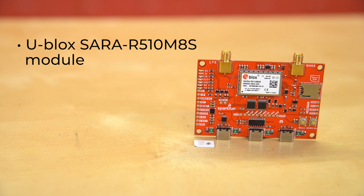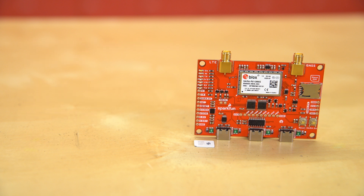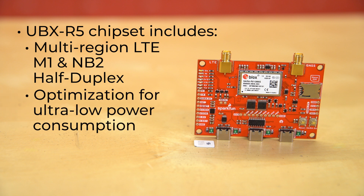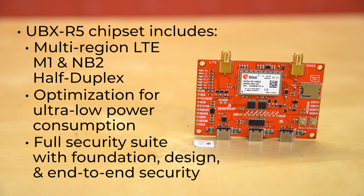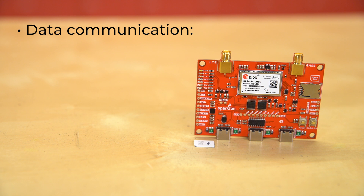This breakout board comes equipped with the u-blox SARA R510MAS module, which provides secure cloud LTE-M and NB-IoT data communication for multi-regional use. This also means that this module can be a 5G-ready wireless IoT device once mobile operators roll out 5G LTE. The UBX R5 chipset includes multi-region LTE M1 and NB2 half-duplex, optimization for ultra-low power consumption, and a full security suite with foundation, design, and end-to-end security. It supports a plethora of data communication, including out-of-the-box connectivity to cloud platforms like AWS or Azure.